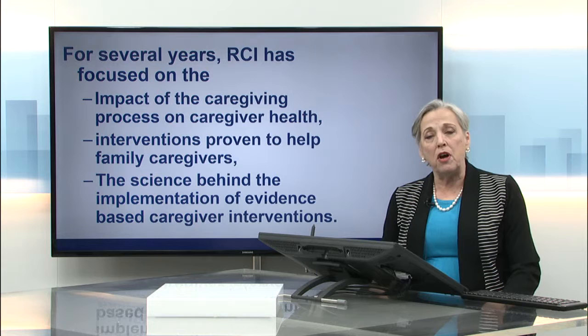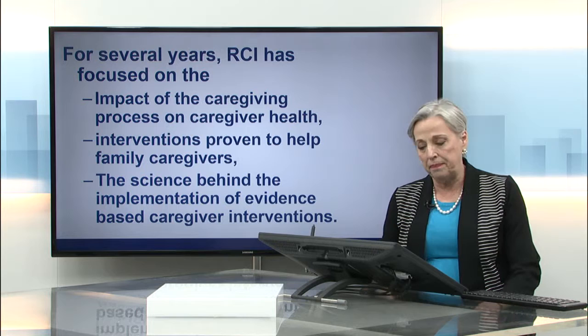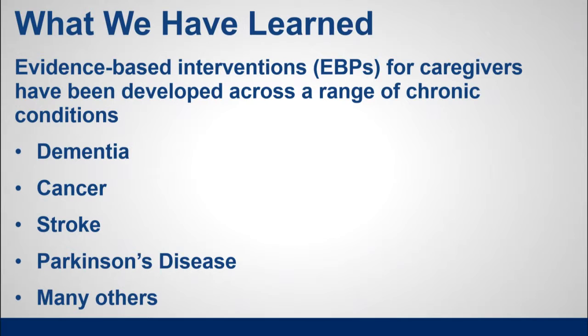For several years, the Rosalind Carter Institute has focused on the caregiving process and its impact on caregiver health. We've also been looking for interventions that have been proven to help family caregivers, and the science behind the implementation of these evidence-based caregiver interventions. What we've learned is that evidence-based interventions have been developed across a wide variety of conditions — from dementia to cancer, stroke, Parkinson's disease, and many other types of conditions.